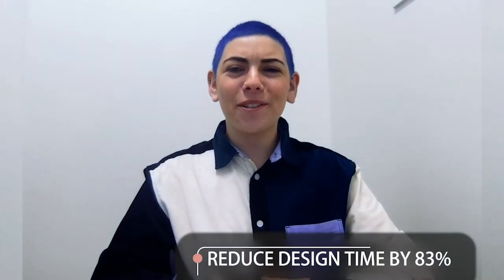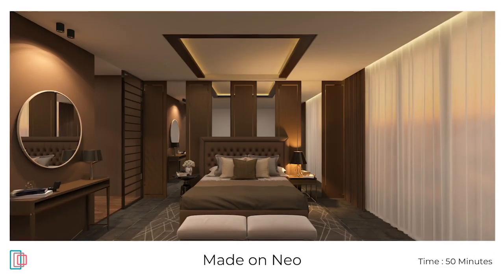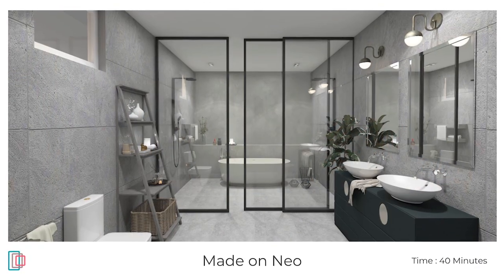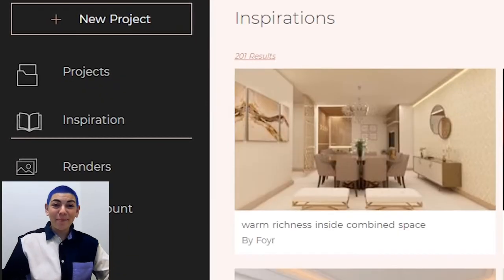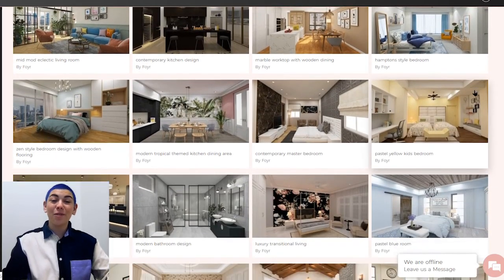NEO shortens your design cycle by up to 83%, letting you spend more time with your clients, on your business, or just doing the things you love. If you want to get inspired, there are hundreds of pre-modeled spaces that can be used in your design.